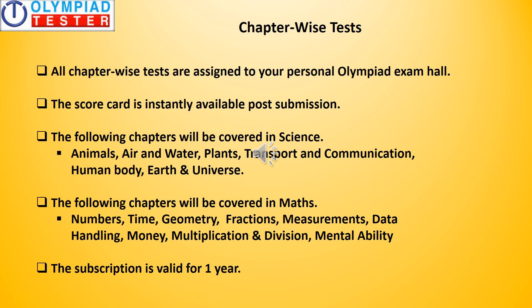Chapter-wise tests: all chapter-wise tests are assigned to your personal Olympiad exam hall and the scorecard is instantly available post the submission of the test. You can see the syllabus from where the questions would be asked — this is for both science and maths, and the subscription is valid for one year. There are quite a few free chapter-wise tests available on the site which you could try out as well.